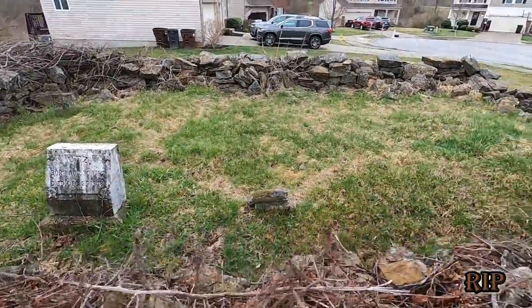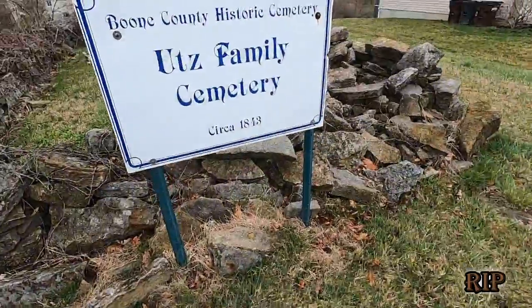Alright, let's go read this. 'Utz Family Cemetery.' Hello everybody — on behalf of the Utz Family Cemetery and the people buried in it, John and his relatives, rest in peace. I'll see you in the next video.